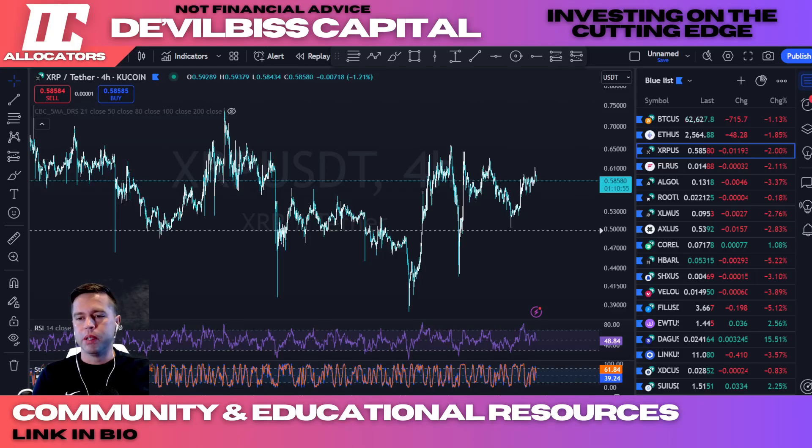All right guys, this video today is going to be important — let's put our thinking caps on. We're going to understand the super DEX, the XRP Ledger cross-chain dApps, and how this all works. This is going to bring major value to the ledger, as the XRP Ledger is gaining a cornerstone-like structure in the web3 ecosystem as a super DEX.